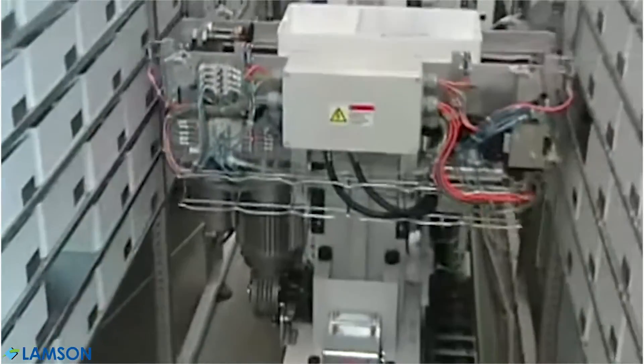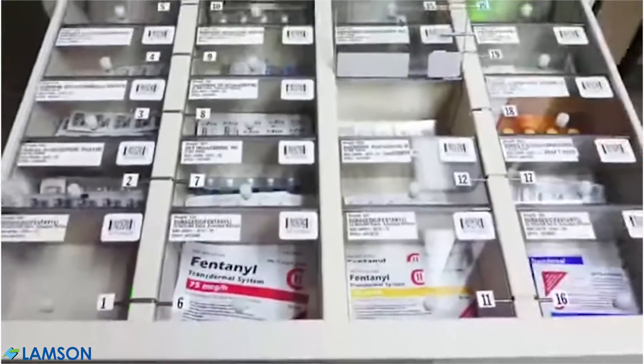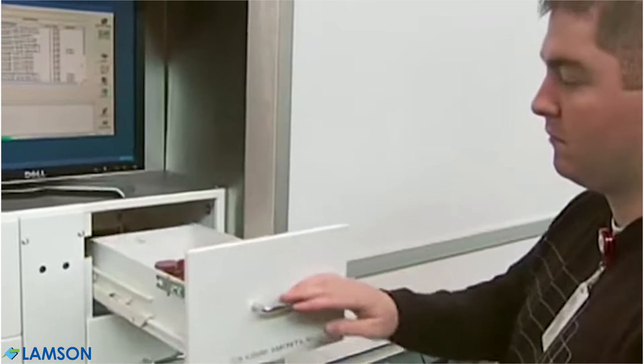BoxPicker enhances pharmacy productivity, virtually eliminating picking errors. Whether you're doing cart fill, filling automated dispensing cabinets, or a combination of both, BoxPicker can help you drive workflow efficiency and improve patient safety.